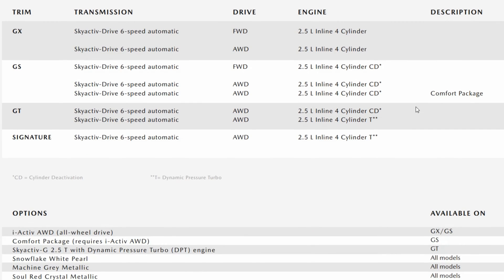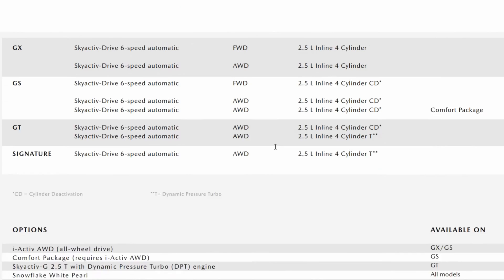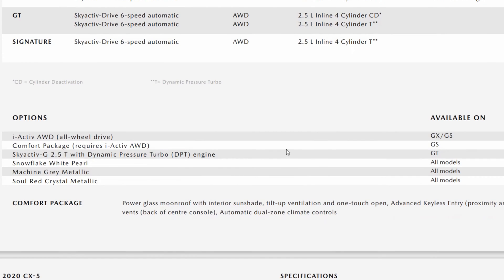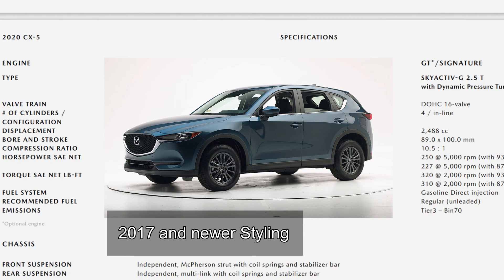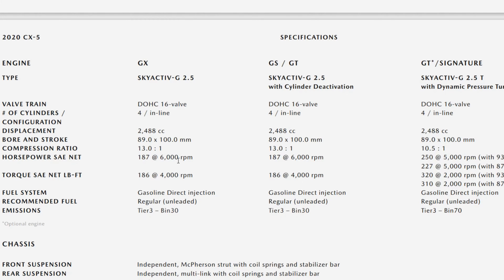It's the 2.5 liter engine in North America with the cylinder deactivation mode. Now, cylinder deactivation only comes in the 2018 model. Although the 2017 Mazda CX-5 had the new redesigned exterior styling, it does not have cylinder deactivation on the Canadian and North American version.